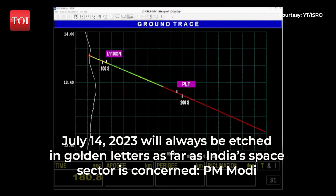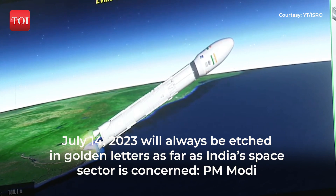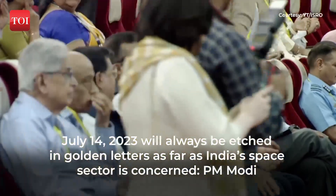Abhiyaan close loop guidance ke antargat hai. L110 stage performance normal. The trajectory of the launch vehicle is closely following the prediction.